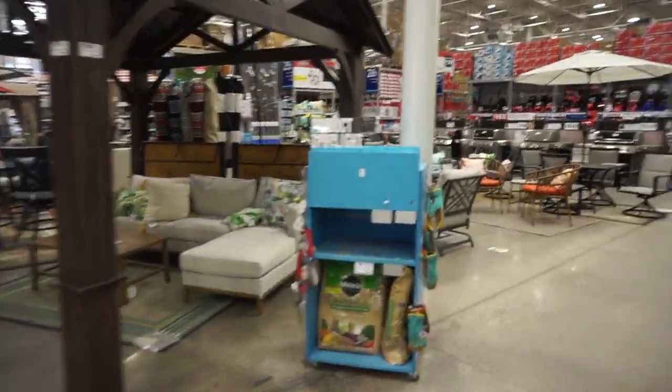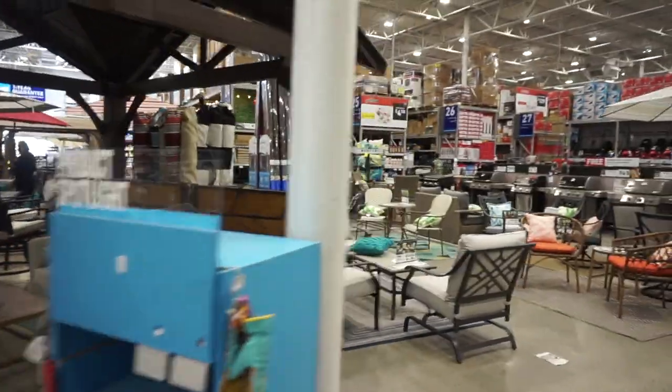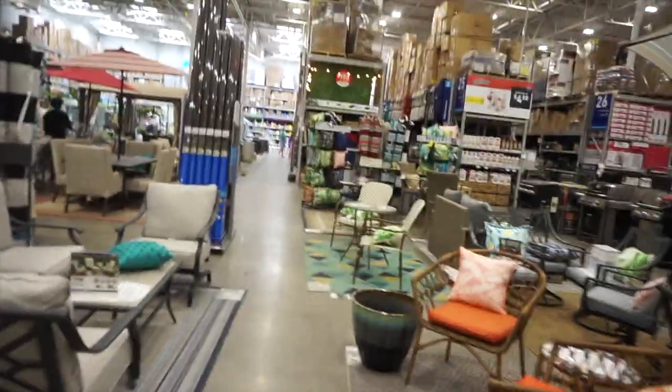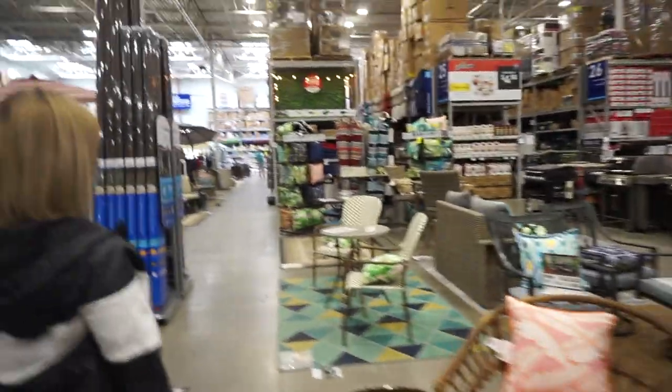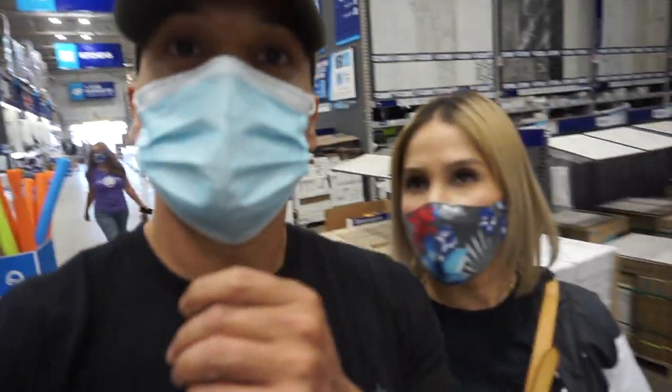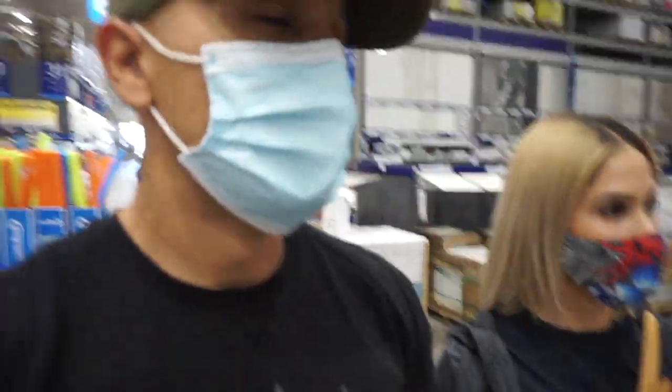We couldn't find what we were looking for at Home Depot, so the next best thing — we're going to Lowe's. Something about Lowe's feels more refreshed, less people, more organized. I think I like Lowe's better than Home Depot. So far Lowe's does have what we need.